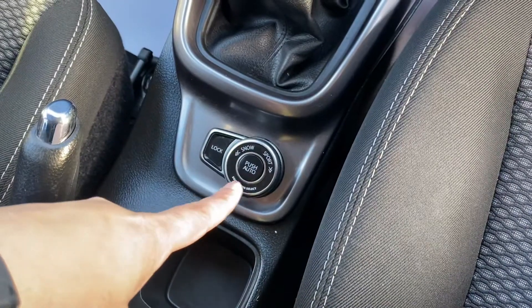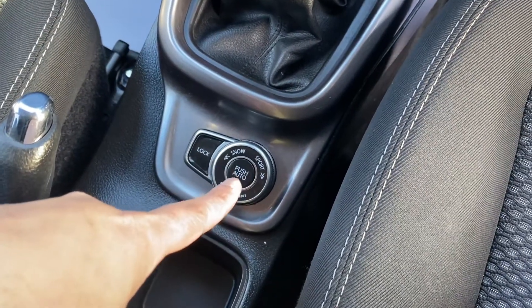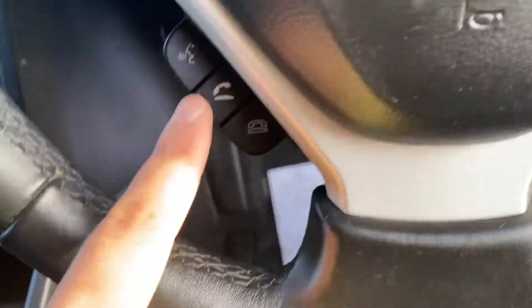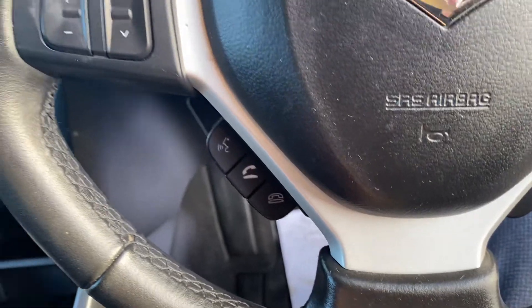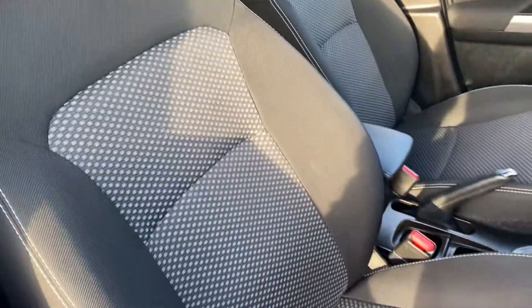That's your four-wheel drive selector, so if you want to drive in different modes you change it there, and that's your lock. The seats are cloth seats — black and grey with a pattern on them.